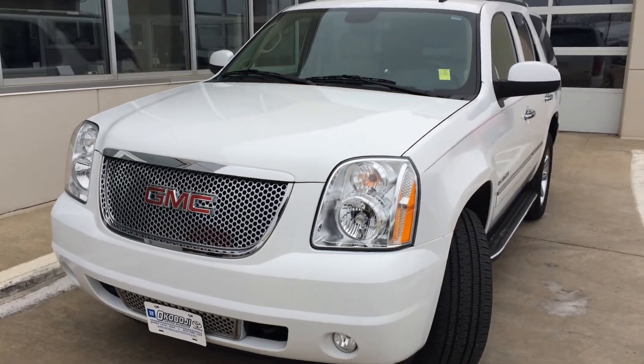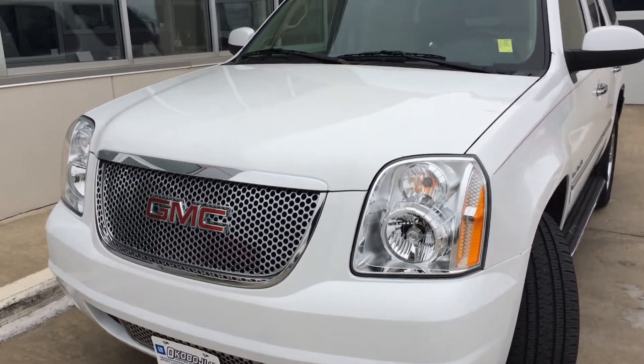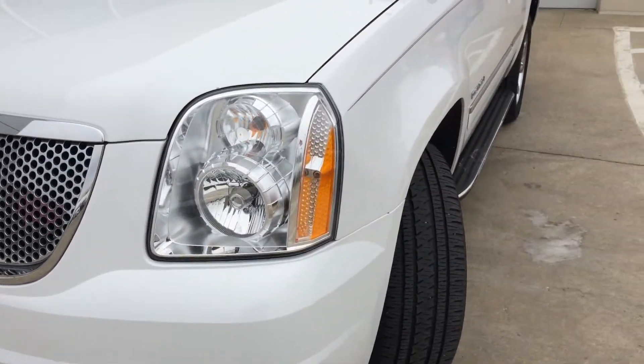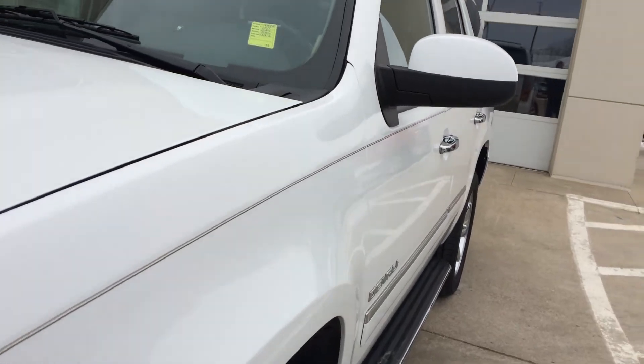Hi, this is Brian with Okoboji Motor Company in Spirit Lake, Iowa. Here's a 2011 GMC Yukon Denali. It comes with a 6.2 liter V8 engine and a 6-speed LMA transmission.